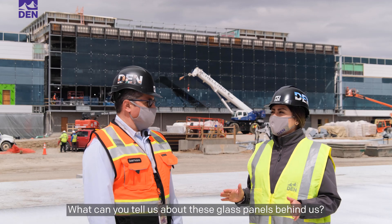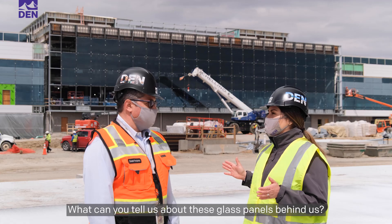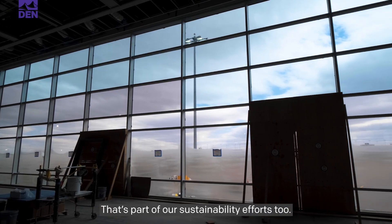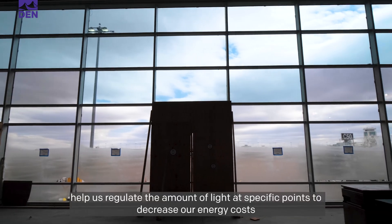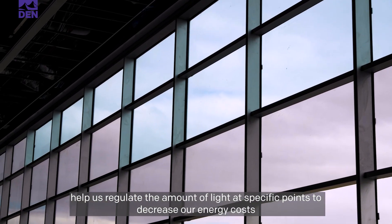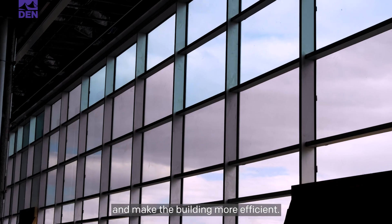What can you tell us about these glass panels behind us? That's part of our sustainability efforts too. The varying degrees of opacity that you see in the glass help us regulate the amount of light at specific points to decrease our energy costs and make the building more efficient.